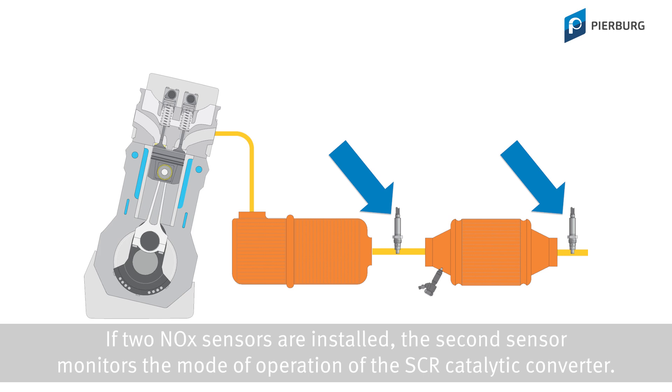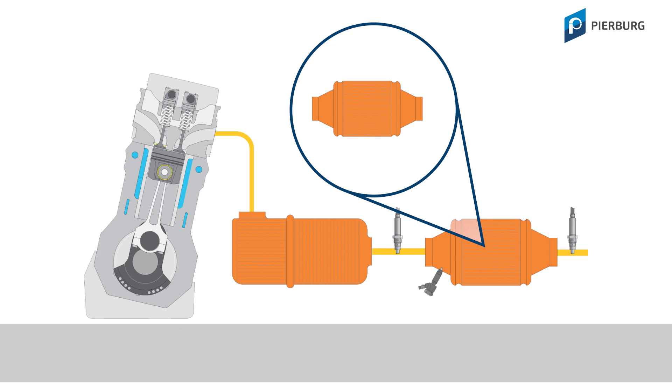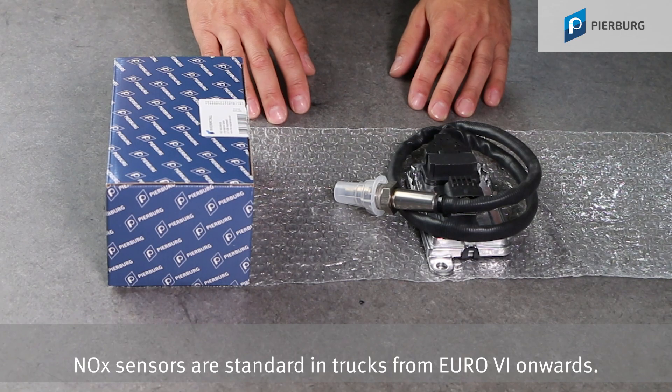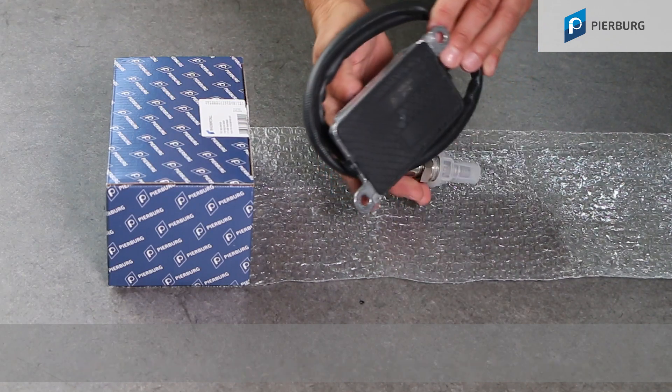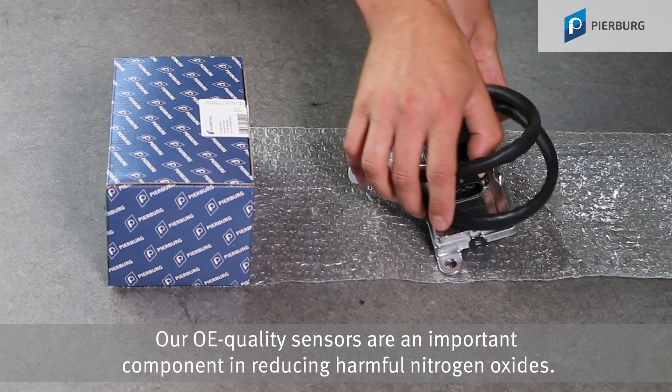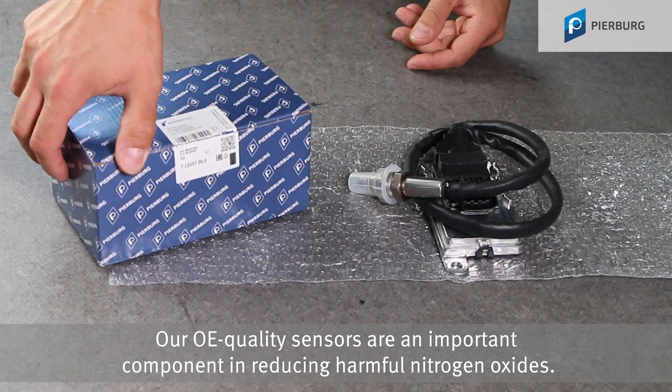If two NOx sensors are installed, the second sensor monitors the mode of operation of the SCR catalytic converter. NOx sensors are standard in trucks from Euro 6 onwards. Our OE quality sensors are an important component in reducing harmful nitrogen oxides.